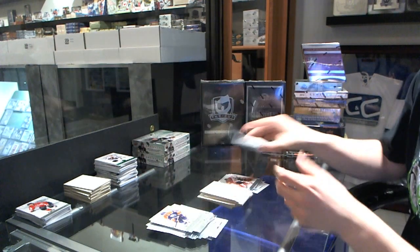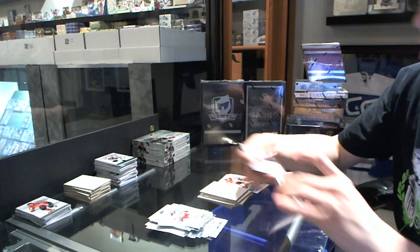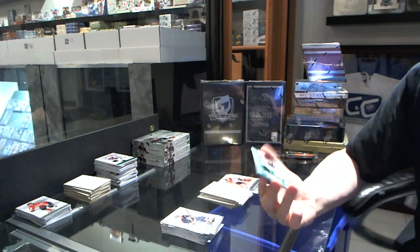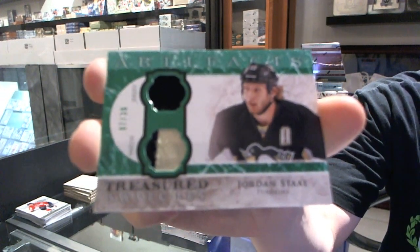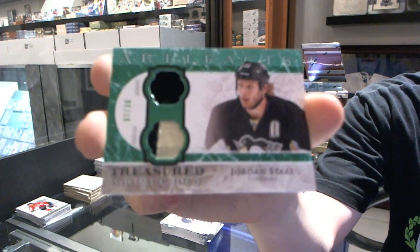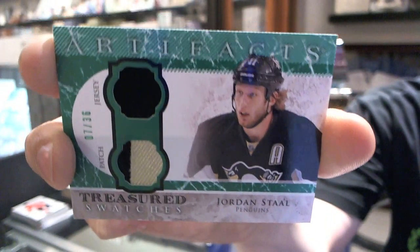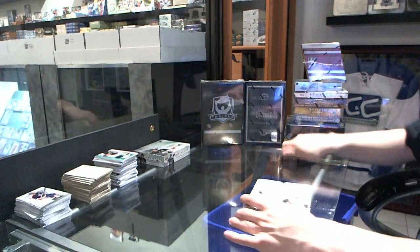And we finish this box with a Treasured Swatches jersey and two-color patch numbered 7 of 36 for the Pittsburgh Penguins, Jordan Staal.